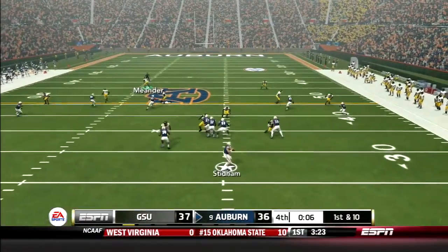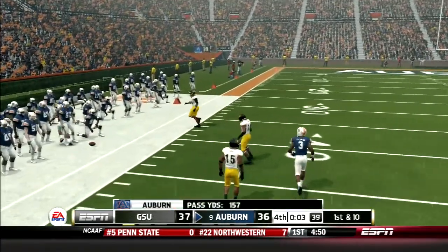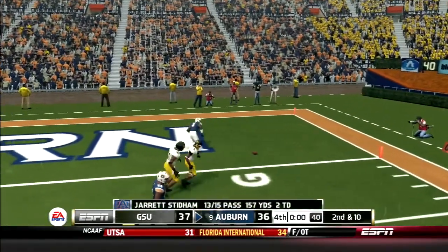Seven seconds left for Auburn. Stidham drops back and hits Davis on the corner route — he gets out of bounds. Three seconds left, last play of the game. Stidham drops back and throws it as far as he can — and it falls to the ground.